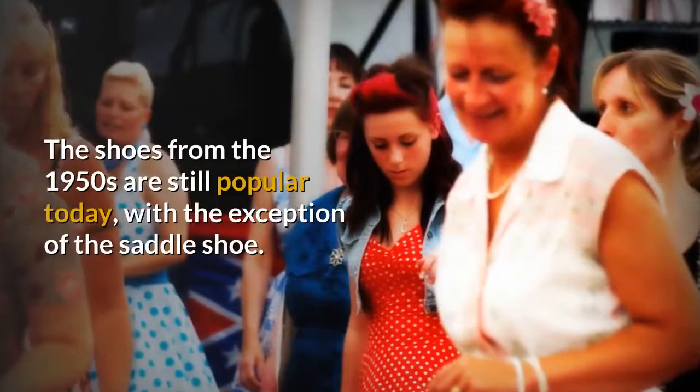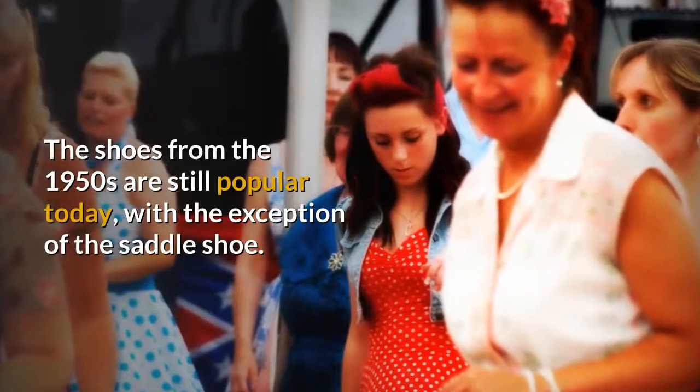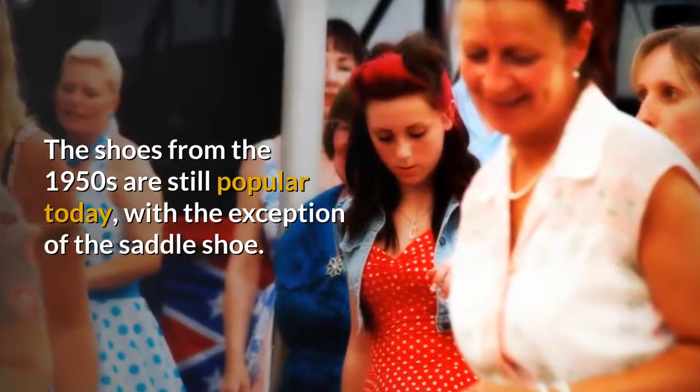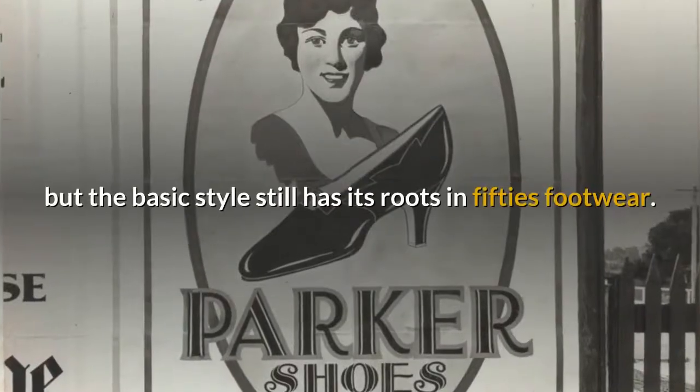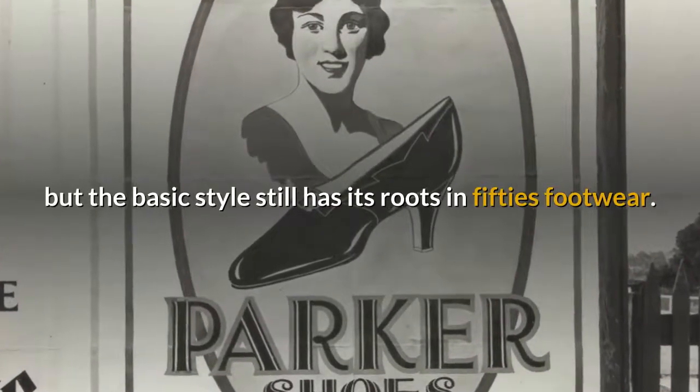The shoes from the 1950s are still popular today, with the exception of the saddle shoe. The heels have been modified and expanded upon, but the basic style still has its roots in 50s footwear.